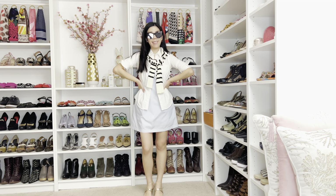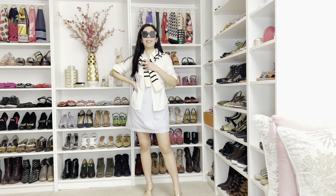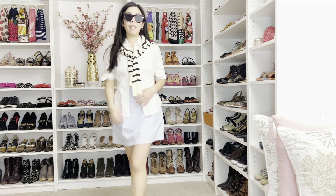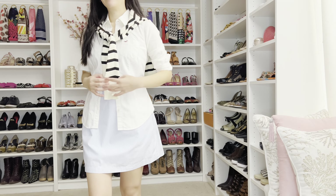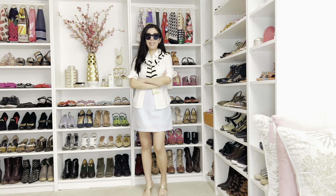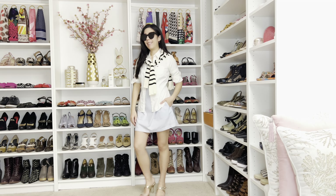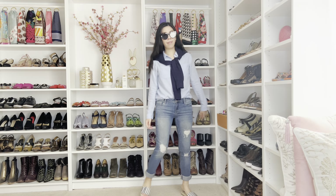The striped sweater adds a nice touch but you can forego it, as I did here. This outfit has the same base as the first look; however, instead of a striped sweater I opted for a navy blue one. I can see myself wearing this on a summer day, walking on the sand and just taking in all the sights.